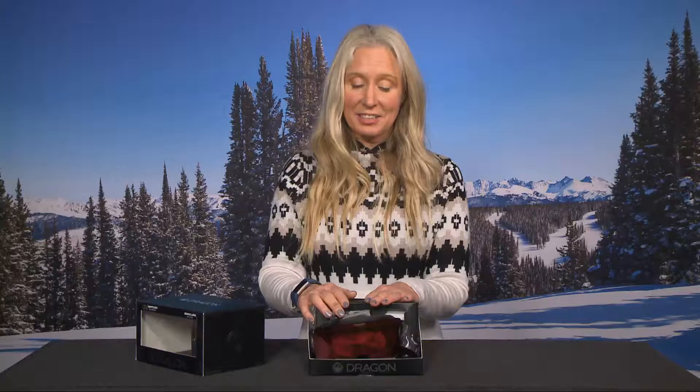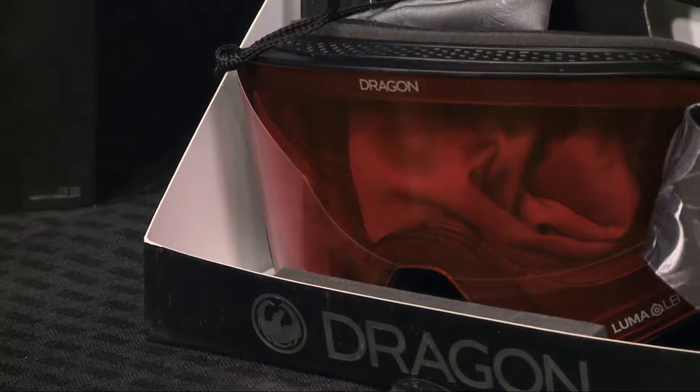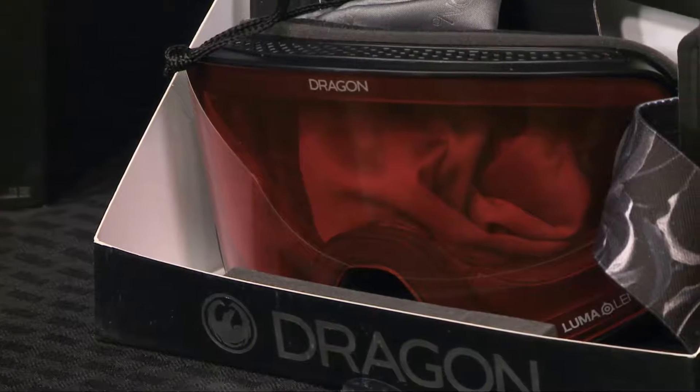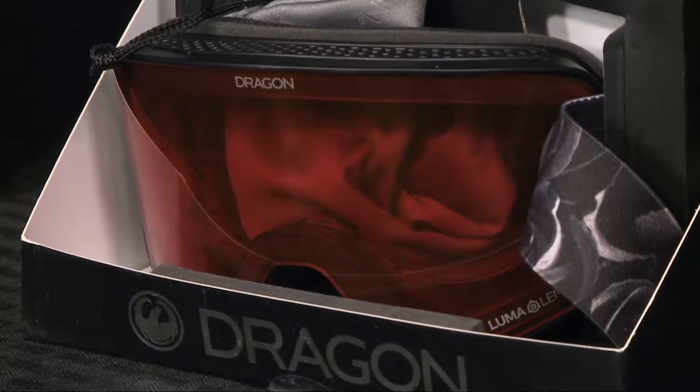It makes it just super clear when you're trying to see things coming to the side of you. Not only that, it's a goggle that looks really good on, and it comes with an extra lens — a new technology that's supposed to make popping the lenses in and out even easier.